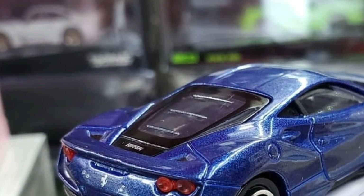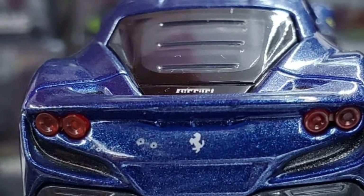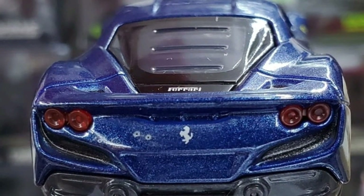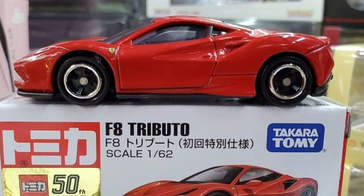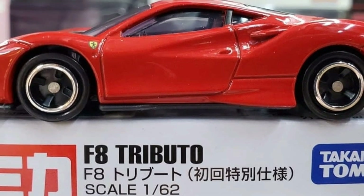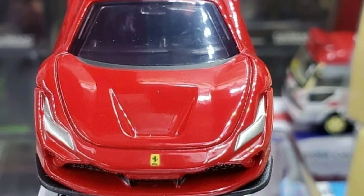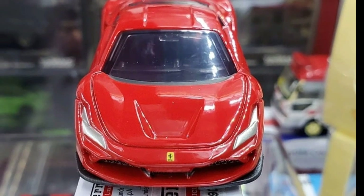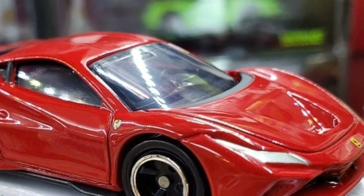Really fantastic job on the back details — this is just a mainline Tomica but it looks really fabulous. The blue one is the regular color, and next we have the red, which is the special variant of the F8 Tributo. It looks fantastic, as all Ferraris do with a red paint job. The headlights are just painted silver, so I'm not sure why they didn't make both headlights and taillights have clear plastic inserts — probably some cost cutting.